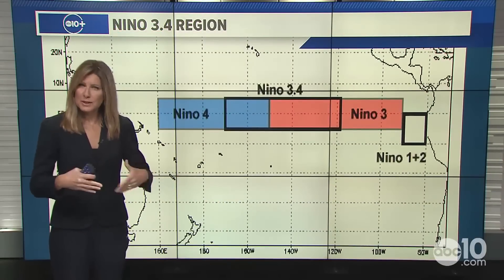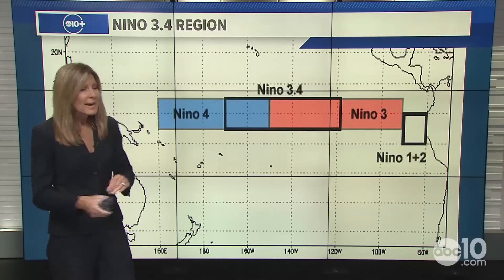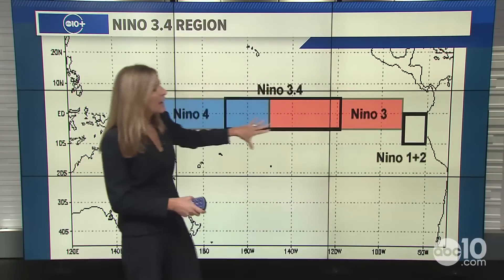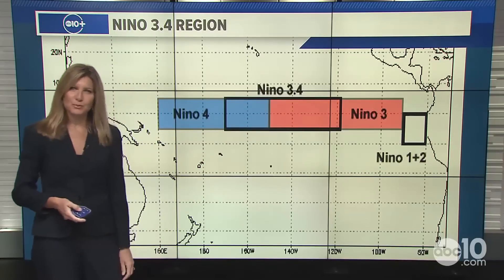The area of focus we're looking at for sea surface temperatures warming or cooling is called Niño 3.4. Here's the continental United States just up to the north of us, and this is going to be South America — it's generally in between the eastern and western Pacific.